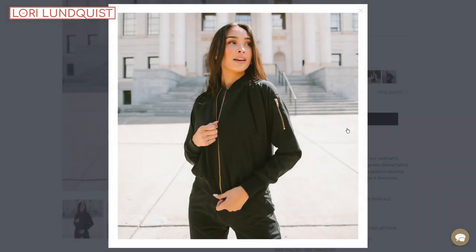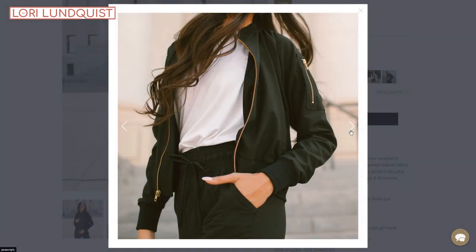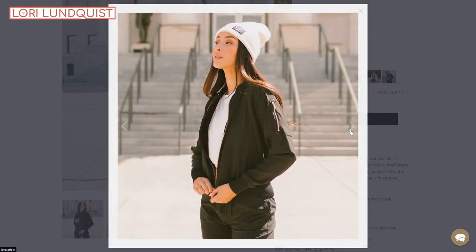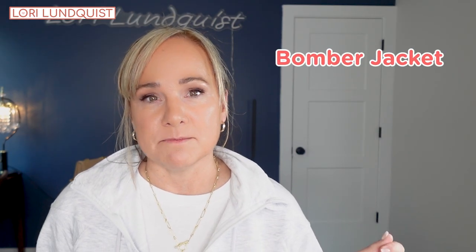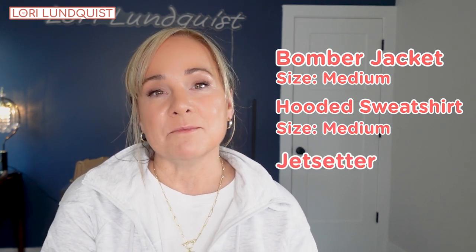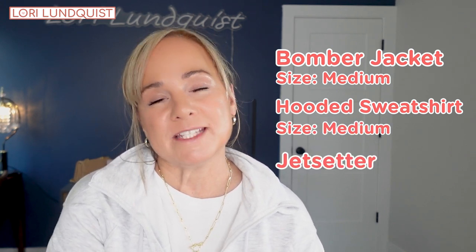I enjoyed this set so much that I went back and bought their bomber jacket — it didn't arrive in time for this video, but I can't wait to get it. It's also made of the same material as the sweatshirt and pants. I ordered the bomber jacket in a size medium, the hooded sweatshirt in a medium, and the pants — which do come in petite sizes — in a petite medium. I think I'll get a lot of use out of this set this fall.